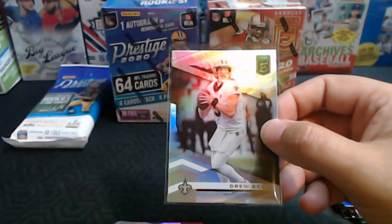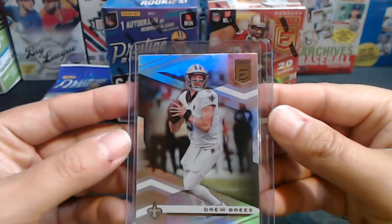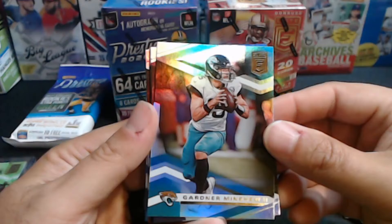We got a Drew Brees for my PC — very cool! Obviously by this point in his career the cards are not worth much, but always cool to pull a PC hit.